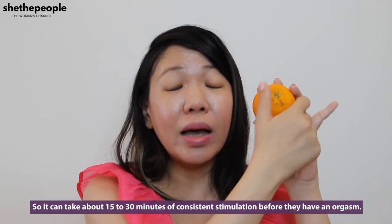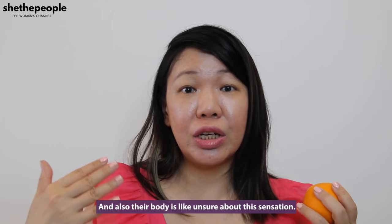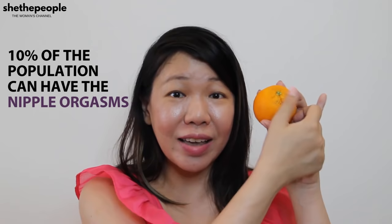It can take about 15 to 30 minutes of consistent stimulation before they have an orgasm. Their body is unsure about this sensation, so it can take a while for them to really drop into their body and get used to this sensation. A nipple orgasm doesn't happen to everybody — it has been documented that about 10% of the population can have nipple orgasms.